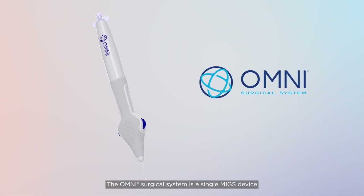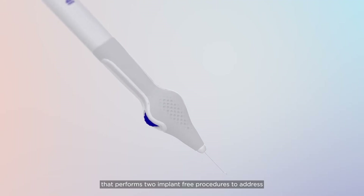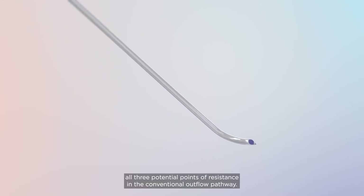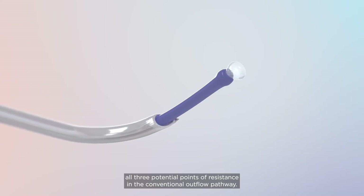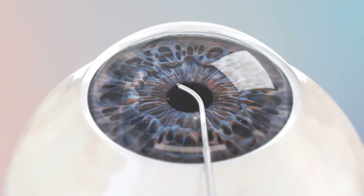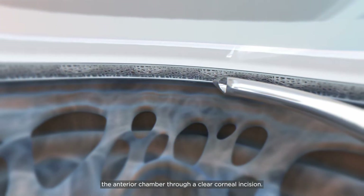The Omni surgical system is a single MIGS device that performs two implant-free procedures to address all three potential points of resistance in the conventional outflow pathway. The device is inserted into the anterior chamber through a clear corneal incision.